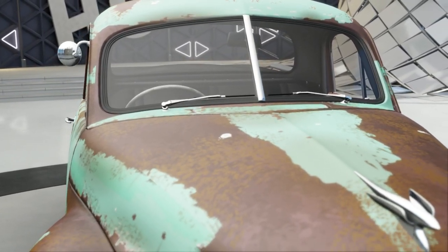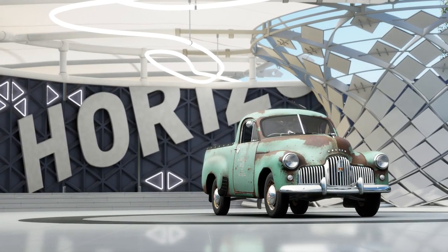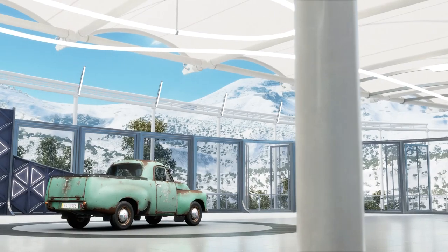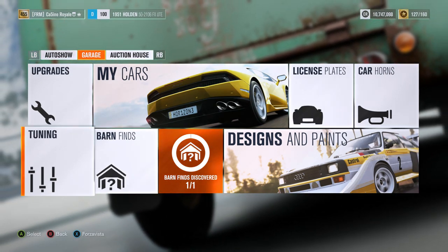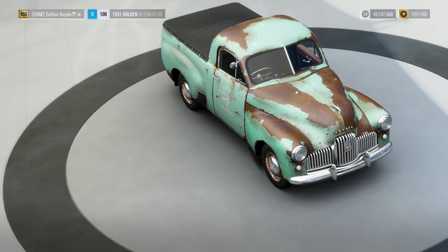Hello and welcome to the show! In today's hillclimb monster we have got something that I know is going to be absolutely crazy. This is the Holden Ute — 'Many Numbers FX Ute' is actually its full name — and I have a sneaking suspicion exactly how this one is going to go.